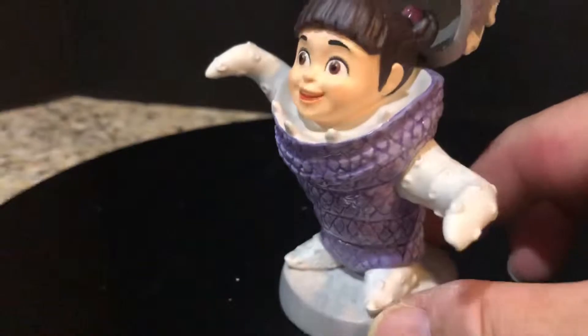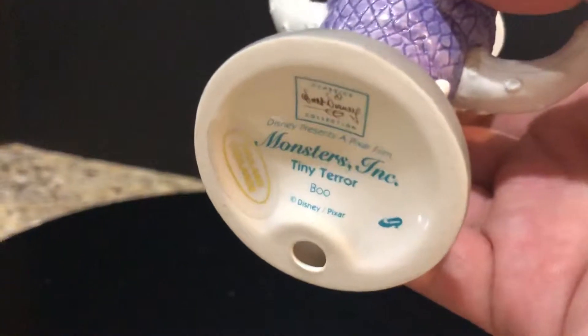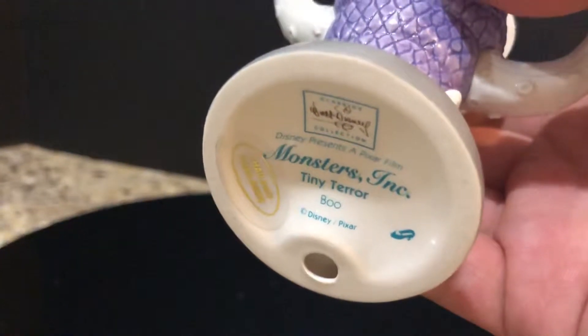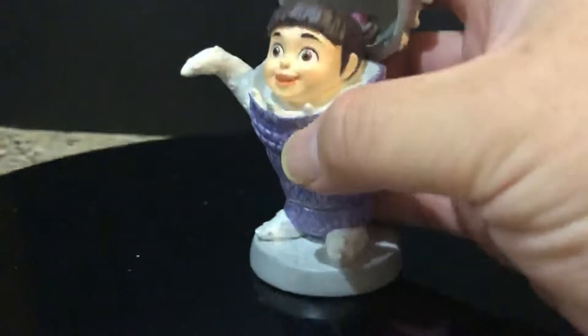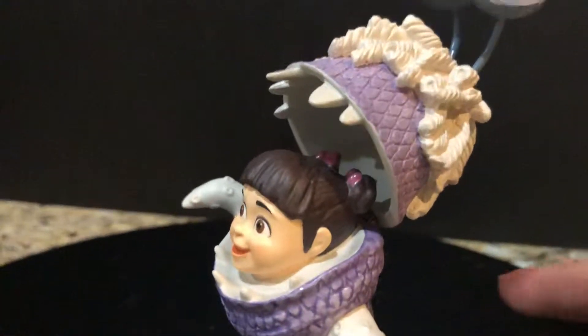She's a very small piece. I think this is called Tiny Terror — and there you go, that's the character Boo from Monsters Inc. Again, all porcelain. You can see her little pigtails up top.